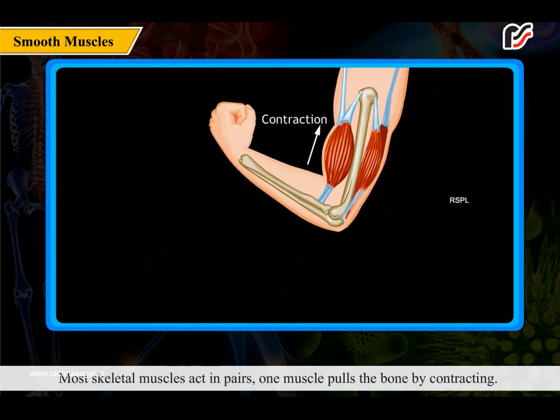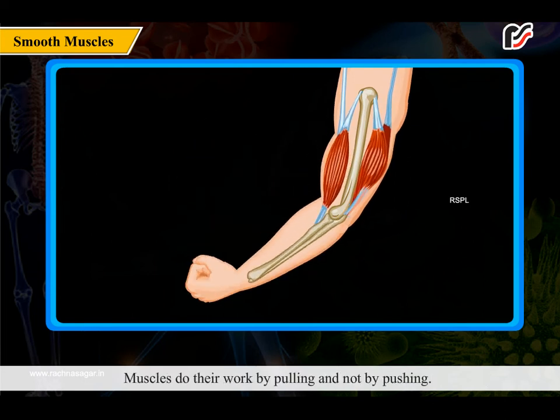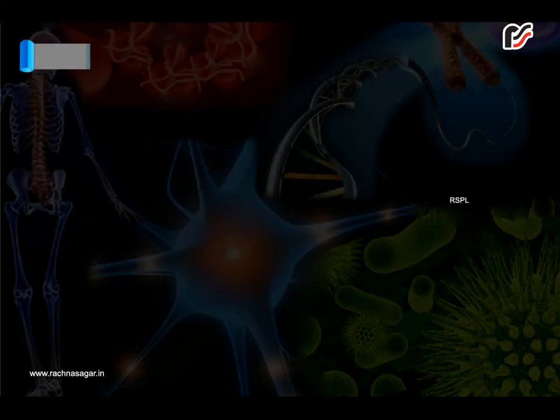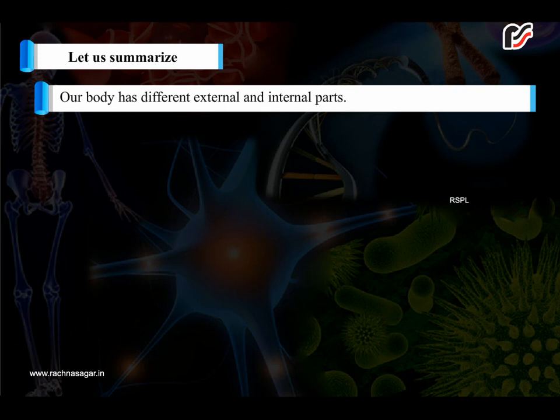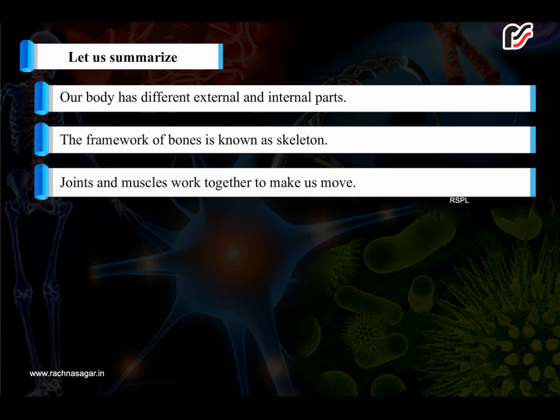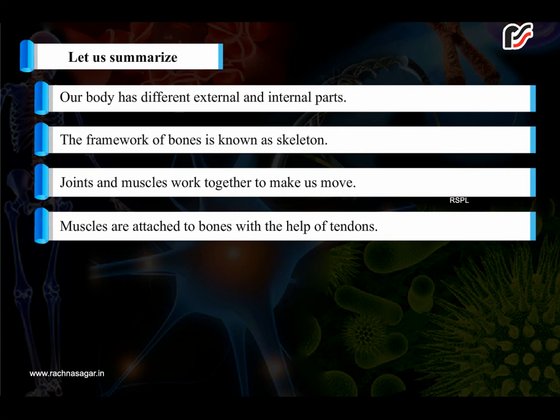Most skeletal muscles act in pairs. One muscle pulls the bone by contracting while the other relaxes and gets longer to allow movement. Muscles do their work by pulling and not by pushing. To summarize: our body has different external and internal parts, and the framework of bones is known as the skeleton. Joints and muscles work together to make us move.